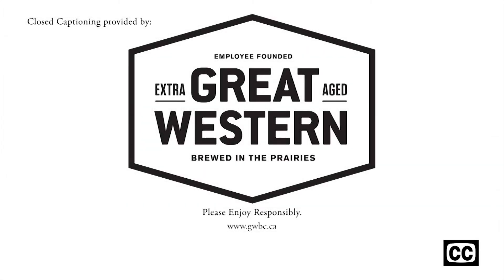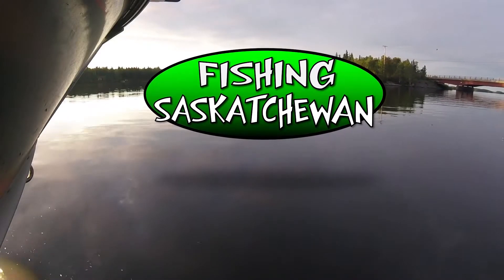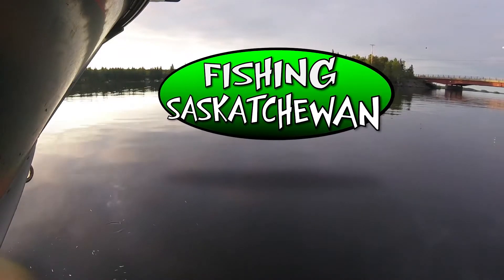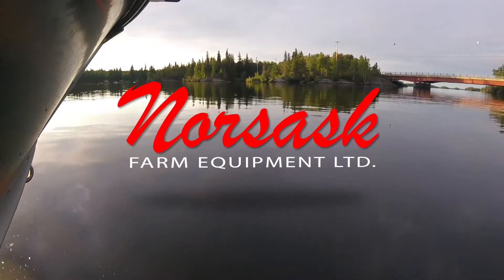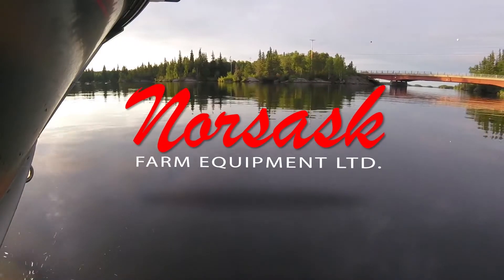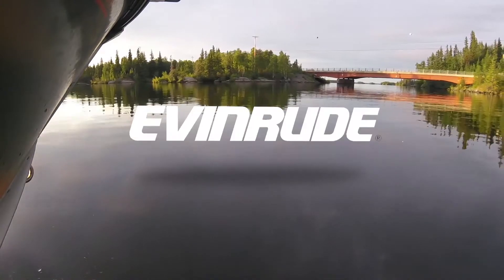Closed captioning of Fishing Saskatchewan has been provided by Great Western Brewing Company. Please enjoy responsibly. Fishing Saskatchewan is brought to you by The Fishing Hole, Norsask Farm Equipment, Alumacraft Boats, and Evinrude.